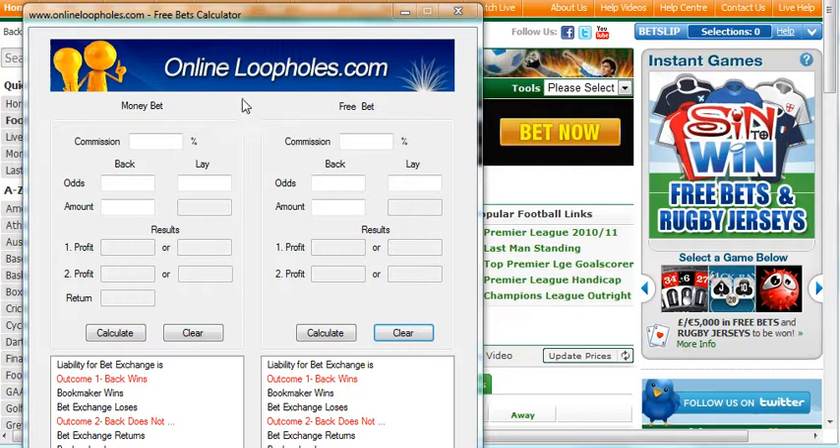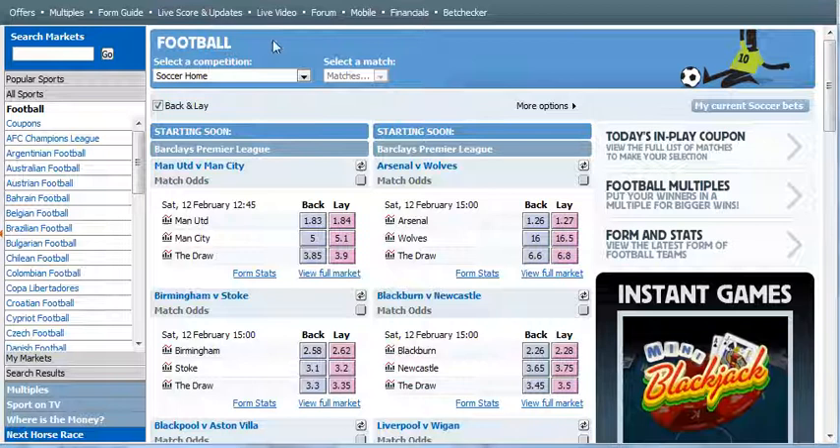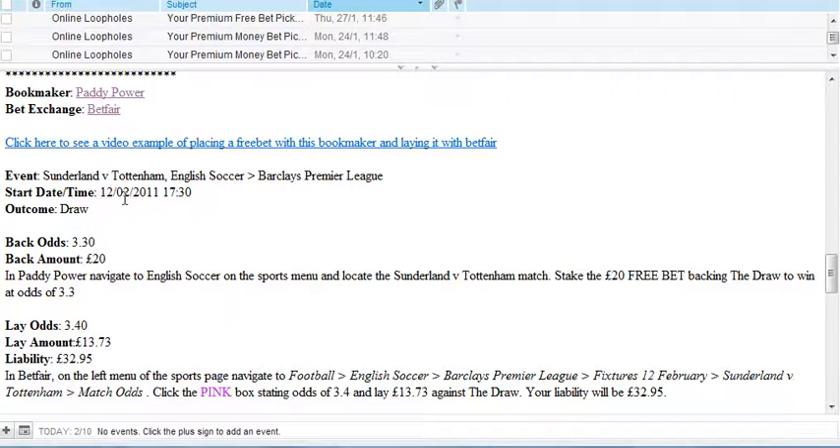Today we're at Paddy Power and we're going to be using their £20 free bet, which I got by placing a £10 bet with them previously. We're going to lay it at Betfair — this way, whether it's a win, lose, or draw, we make a profit whatever happens.